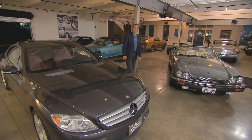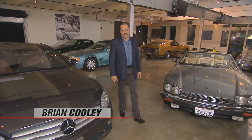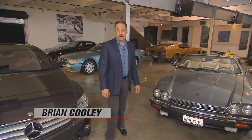I'm Brian Cooley. Welcome to CNET on Cars, the show all about high-tech cars and modern driving. I drive about 100 cars a year to report back to you here — maybe none as difficult to drive as the Bentley Mulsanne.